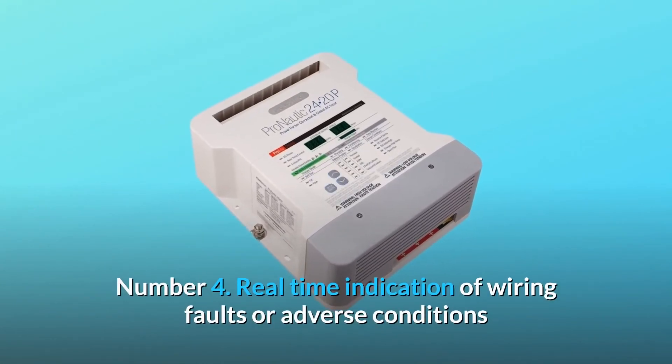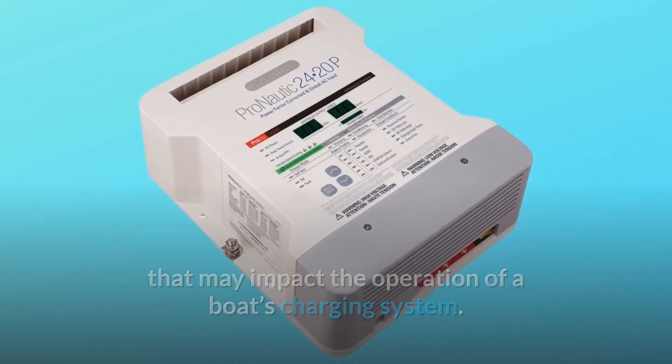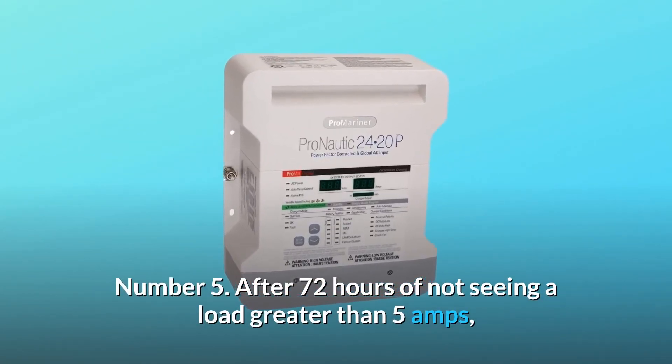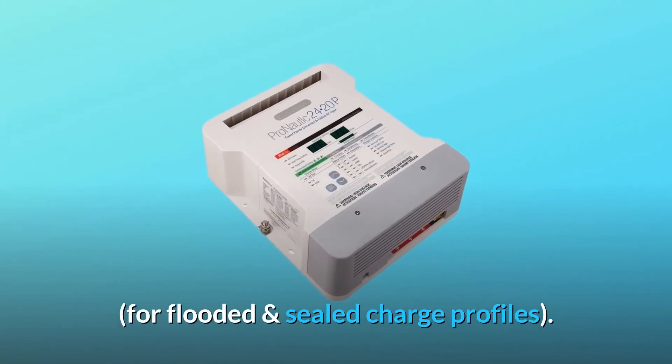Number 4: real-time indication of wiring faults or adverse conditions that may impact the operation of a boat's charging system. Number 5: after 72 hours of not seeing a load greater than 5 amps, float voltage will be lowered, consuming less energy during storage periods — for flooded and sealed charge profiles.